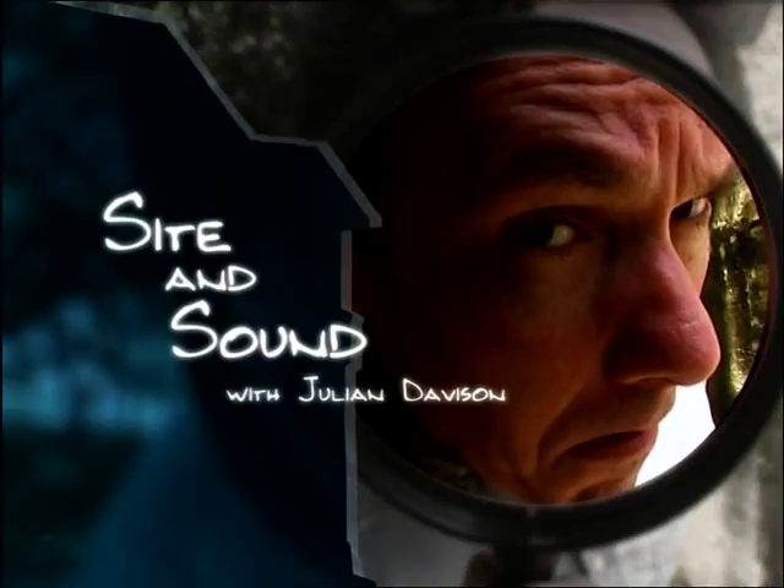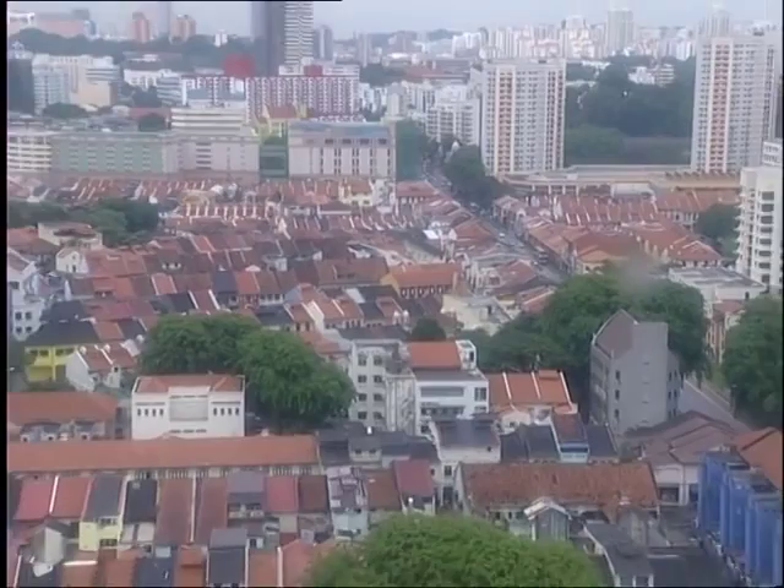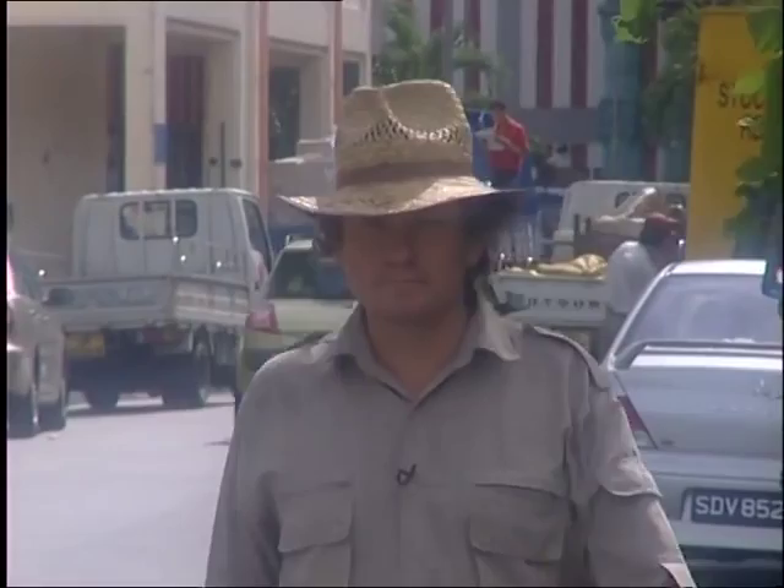Little India, straddling the top of Serangoon Road, is one of Singapore's most perfectly preserved historical suburbs. A front runner in the national heritage stakes, right up there alongside Kampong Glam and Katong. Take a stroll through one weekend and you'll see what we mean. The name Little India is slightly misleading, because there's a harmonious mix of architectural styles and historical sites on every street.